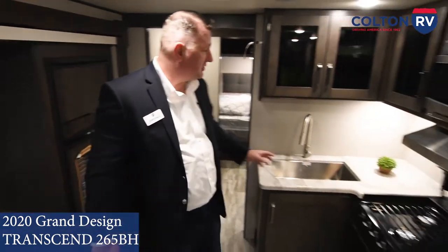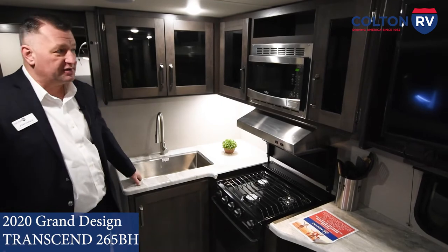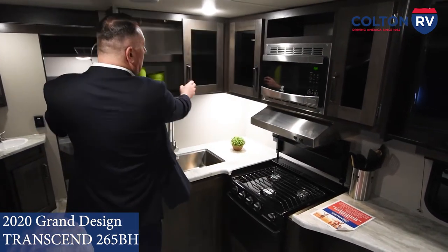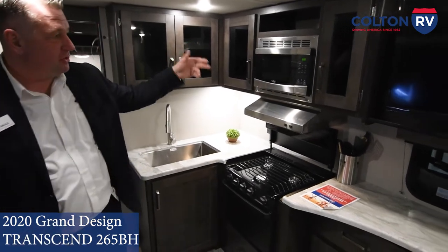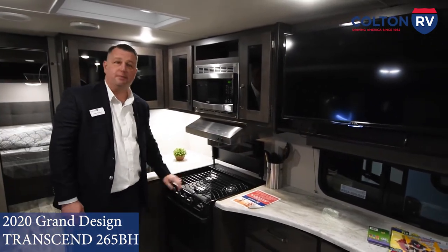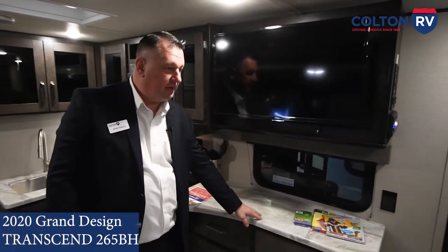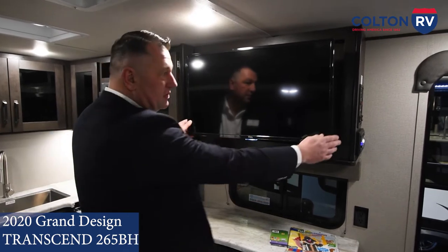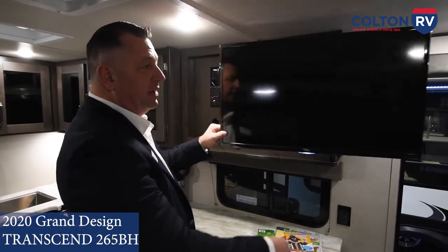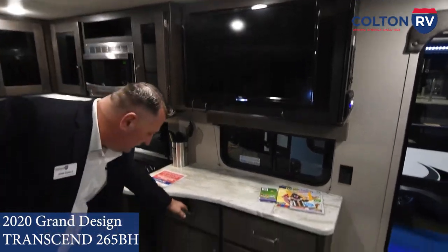Over here on the kitchen side you've got a nice big stainless steel farmhouse sink — you can do all your big pots and pans in it. Plenty of cupboard space. Stainless steel microwave and range top, and then a three-burner cooktop and oven. They give you some added countertop space underneath the TV, which is a swivel TV so you can use it for the kids in the bunk at night, or for anybody sleeping when they break down the dinette. Lots of storage underneath.